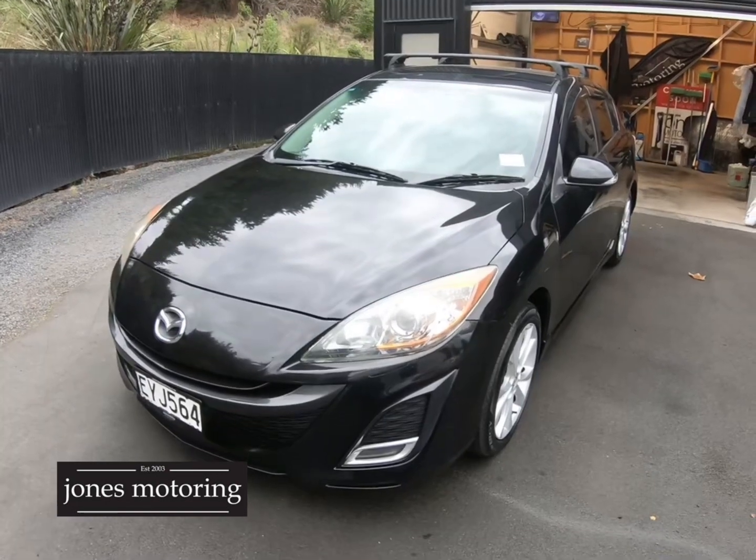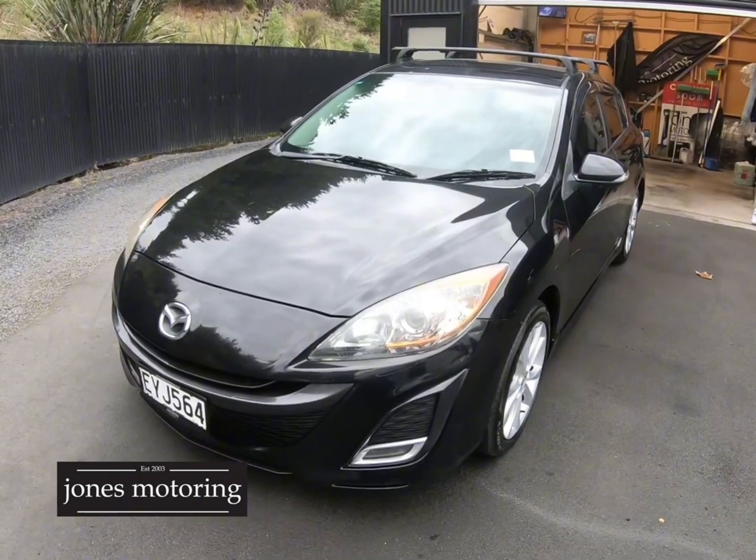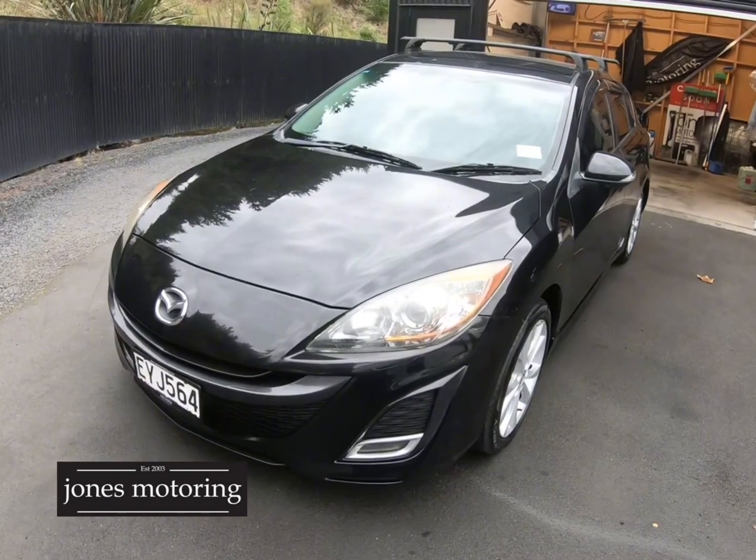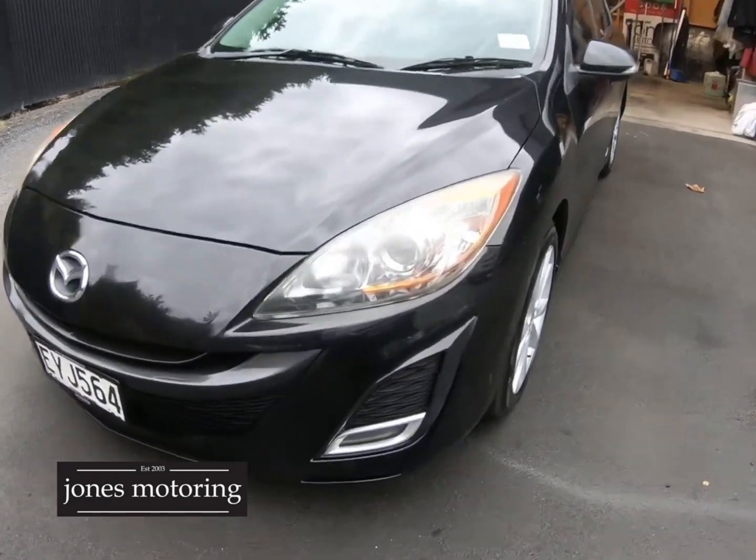Hi, I'm Josh Jones. We just had this arrive in — a sporty vehicle for summer and it is a six-speed manual, which is going to appeal to a lot of young people who still want to learn to drive in a manual.